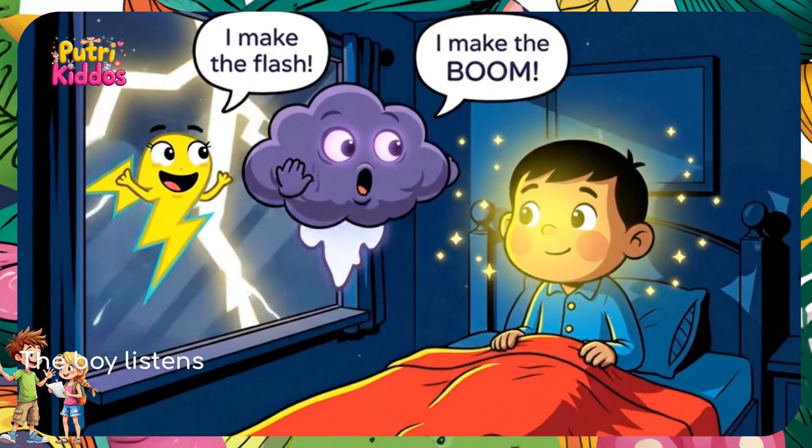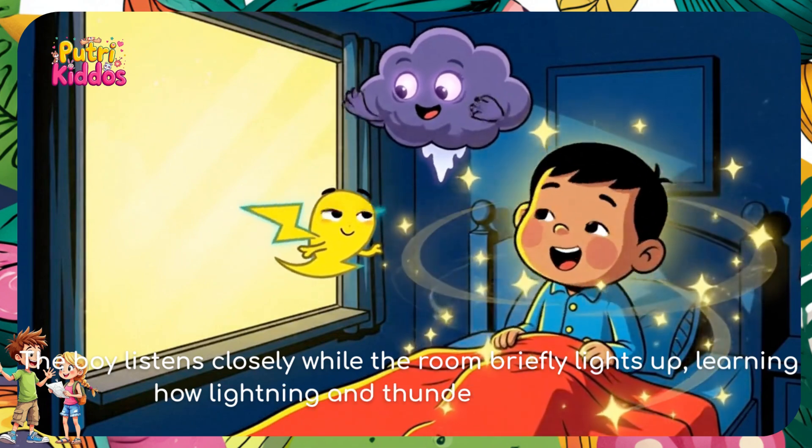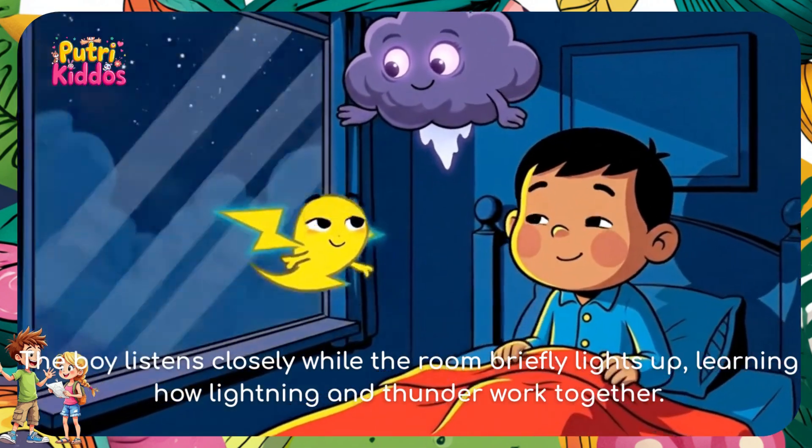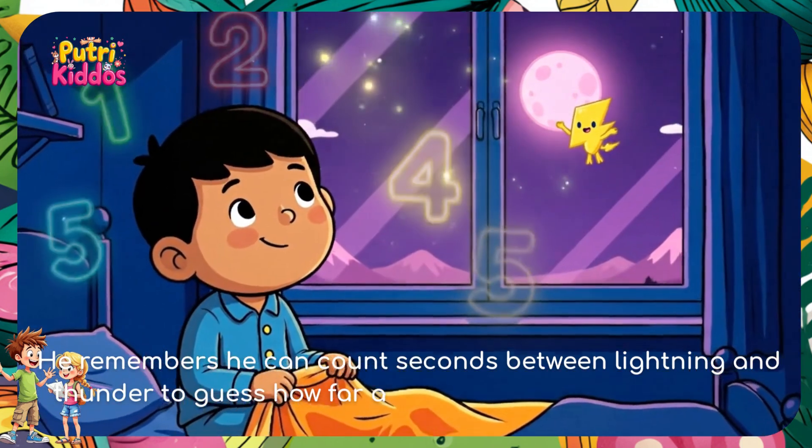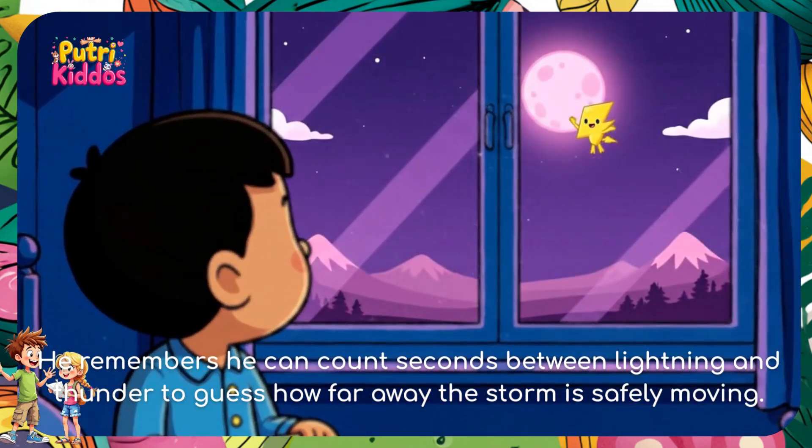The boy listens closely while the room briefly lights up, learning how lightning and thunder work together. He remembers he can count the seconds between lightning and thunder to guess how far away the storm is safely moving.